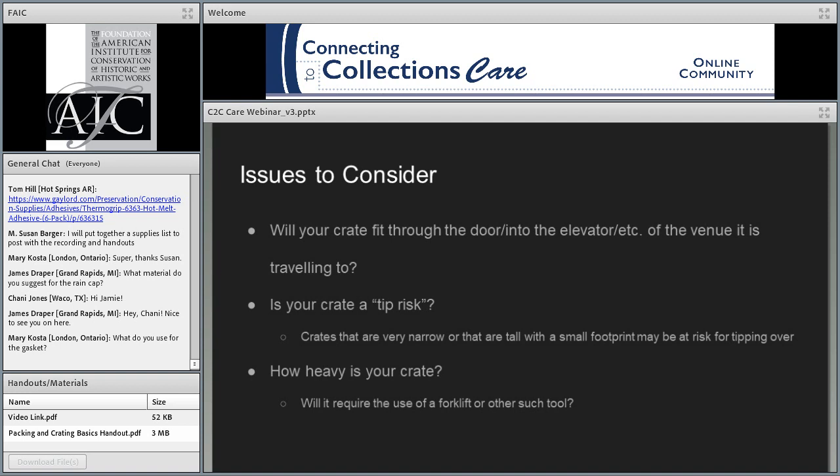A few important issues to consider: always make sure your crate is going to fit through the doorway or into the elevator of the destination. The worst situation is building a crate that is too tall for the institution's door or too wide for their elevator. Questions to ask: Do you have a loading dock? How tall and wide is your door? What are the internal dimensions of the freight elevator? And always be available to give that information — measure out your doorways and elevators and have it ready.